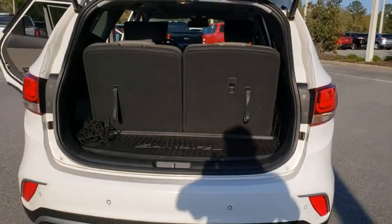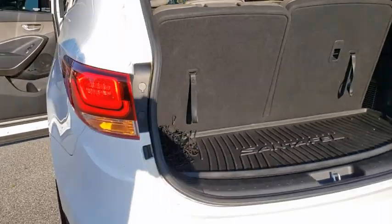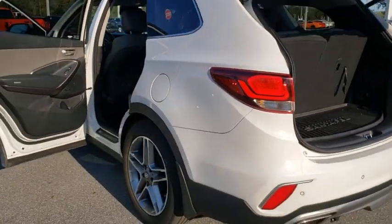Keyless entry, backup camera, power liftgate, navigation system, power passenger seat, traction control, stability control, anti-lock braking system.